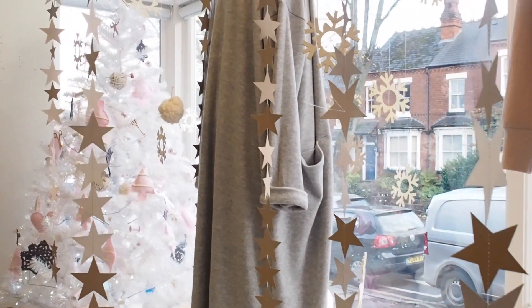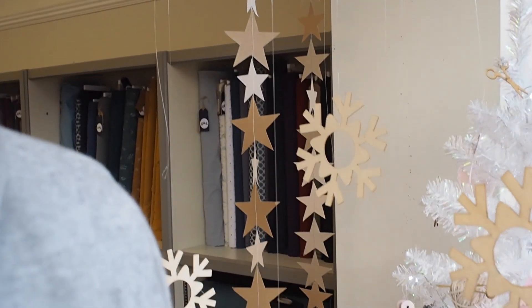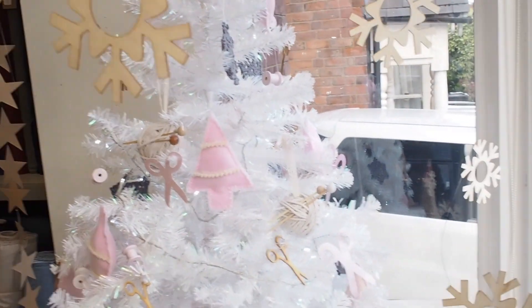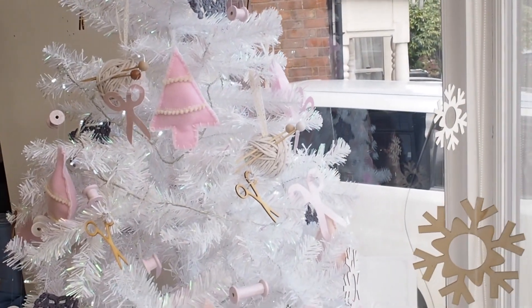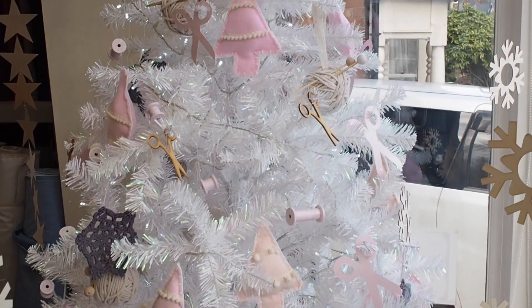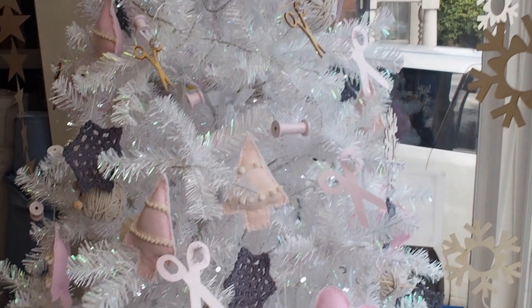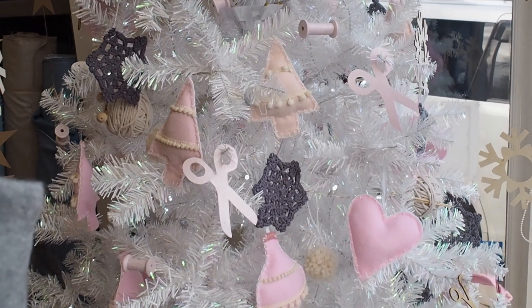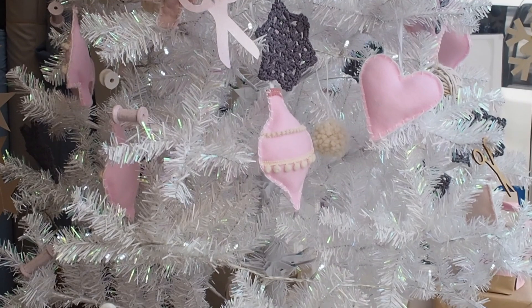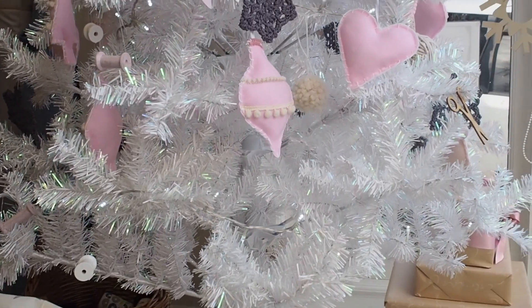On the tree for decorations we have little wooden bobbin reels, some scissors cut-outs, some measuring tape ribbon, little balls of yarn with knitting needles, and some lovely felted handmade decorations with a nice retro look — blanket stitch around the outside edge, pom-pom trim, and some really nice crochet snowflakes as well.